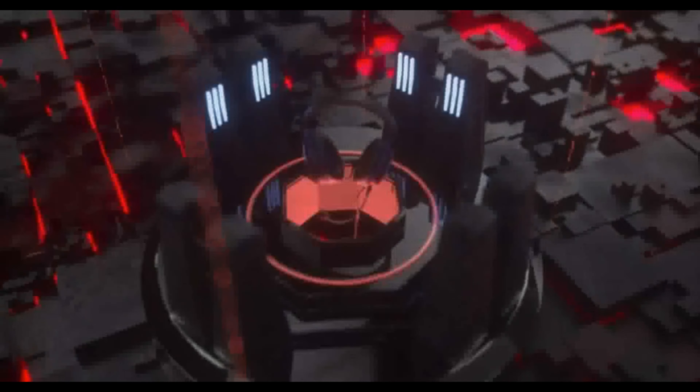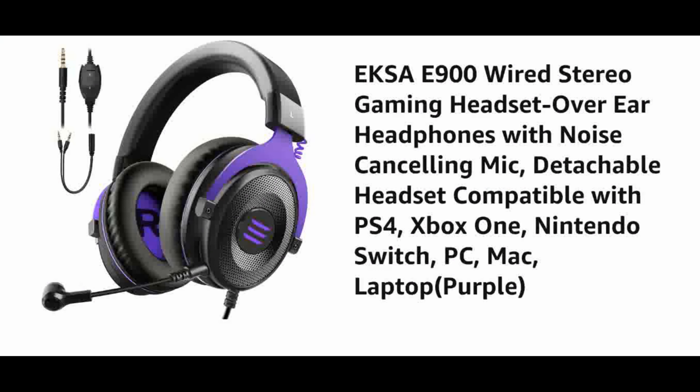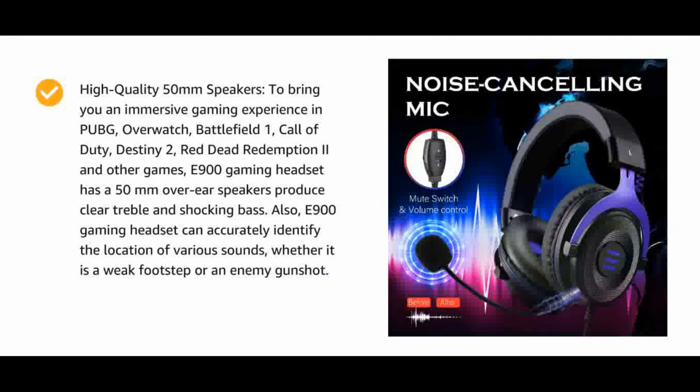Also compatible with Destiny 2, Red Dead Redemption, and other games. The E900 Gaming Headset has 50mm over-ear speakers that produce clear treble and deep bass. It can accurately identify the location of various sounds — whether a faint footstep or an enemy gunshot. Humanized comfortable design with sturdy construction, an adjustable metal headband, flexible microphone, thick memory foam cushion pads, and big soft earmuffs — designed for longer periods of wear, allowing you to find the perfect fit without constraint and providing excellent durability. Suits all gamers at any age.